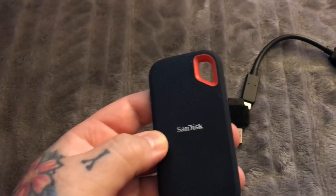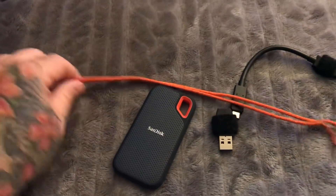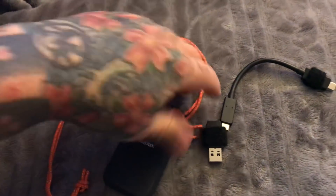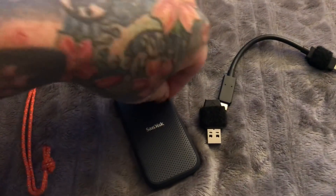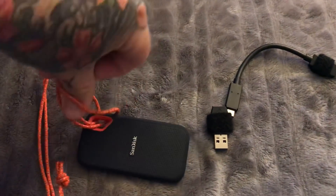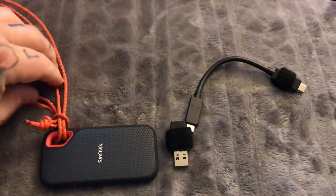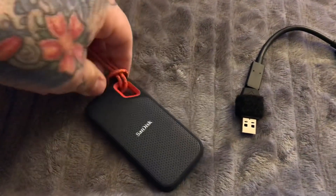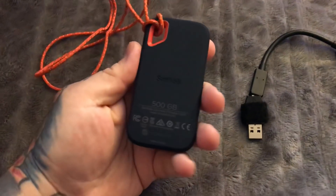I keep one of these with my laptop and the other one on my person or in another bag hidden. I actually put a loop through this — it lets me hang it around my neck when I go through the airport. You just wear it like a piece of jewelry. Bring the cable through there and hang it around your neck like a necklace.